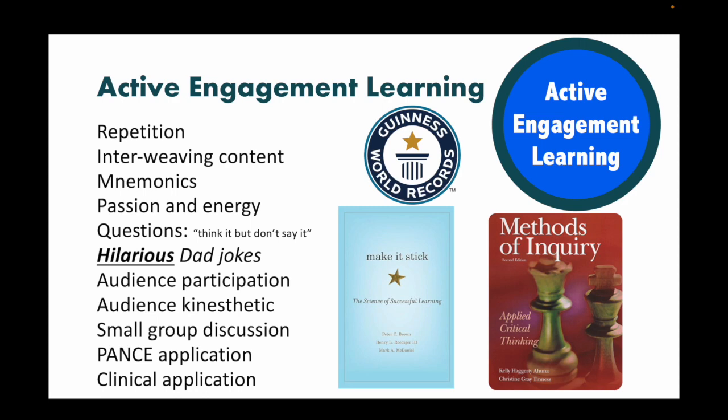Mnemonics, passion, energy, questions — I constantly challenge their thinking. I could probably be a stand-up comedian; I have hilarious dad jokes. I get the audience participating. There are kinesthetic mnemonics that involve movement, small group discussions, and students will see the PANCE in clinical application. I live by the pillars of two books — 'Make It Stick' and 'Methods of Inquiry' — empirically based tools on how to get adults to learn.